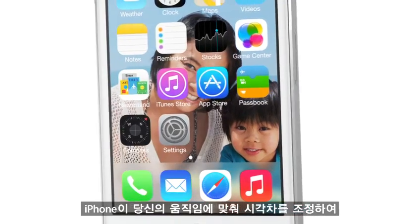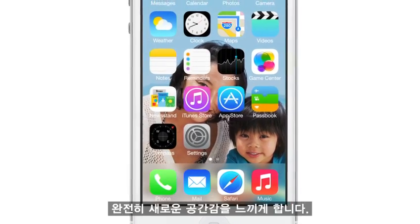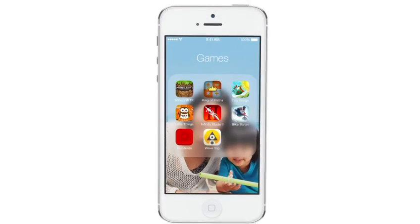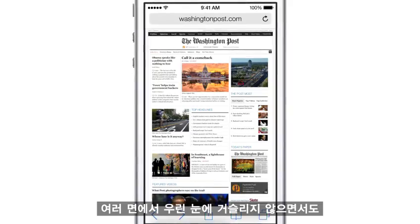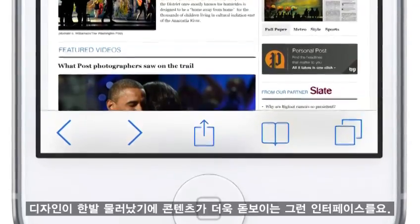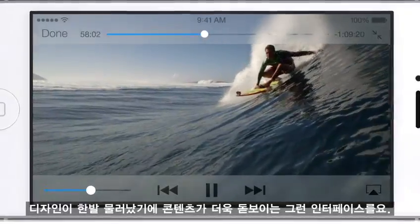The iPhone, responding to your movements, drives the parallax to create a whole new experience of depth. In many ways, we've tried to create an interface that is unobtrusive and deferential. One where the design recedes, and in doing so, actually elevates your content.